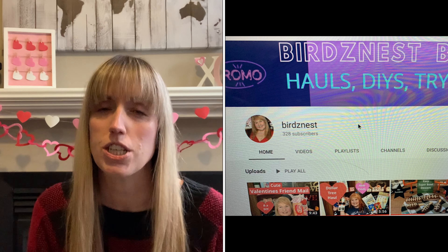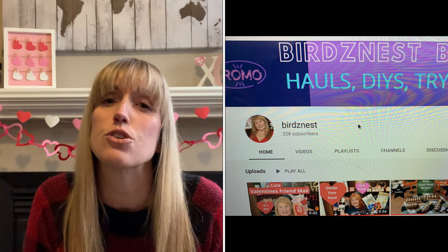Hello everyone, welcome back to my channel. Today it's Shannon with Shannon's CraftyDIYs. I have a really fun different video today. This is more of a friend mail — I am super excited to show you what I got. This friend mail comes from an awesome YouTuber and subscriber as well. Her name is Robin with Bird's Nest. You guys have to go check out her channel. I will leave her channel in the description box for easier access.